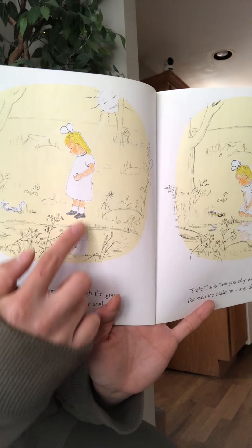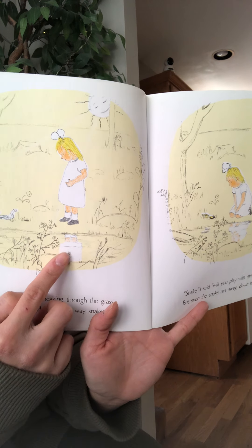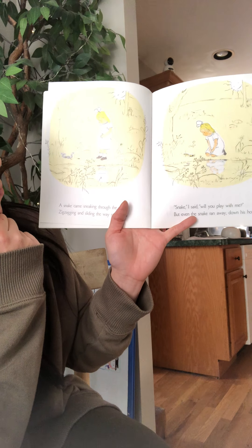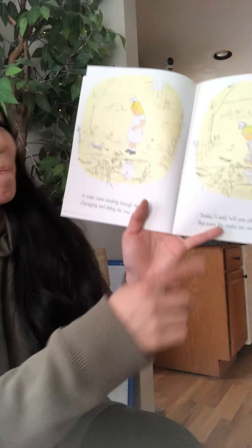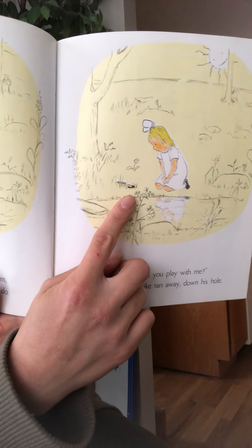Boys and girls, what do we see right here in the pond? That's right — we see the little girl's reflection. And what animal is that over here? It's a snake. Remember when we talked about how snakes like to move in a zigzag? And where did the snake go when he said he didn't want to play? Down the hole — his home.